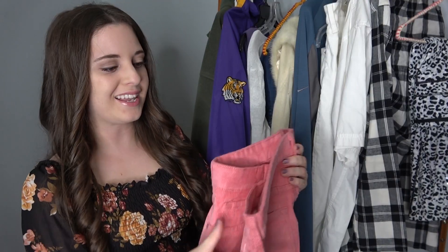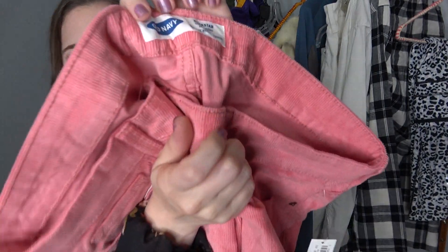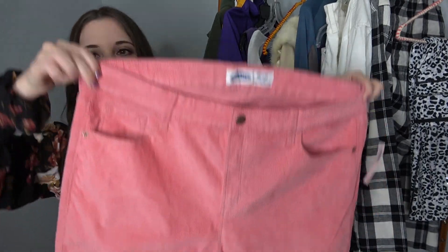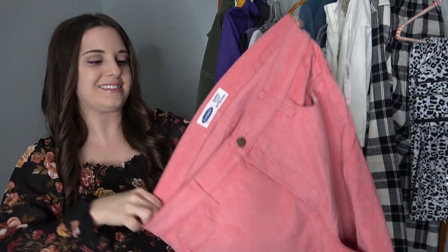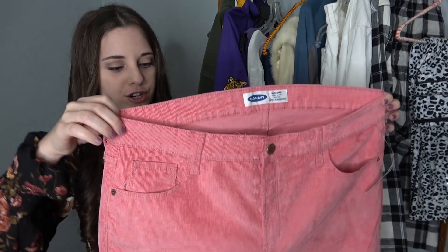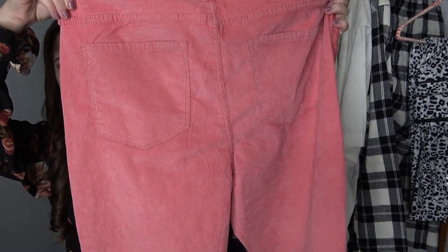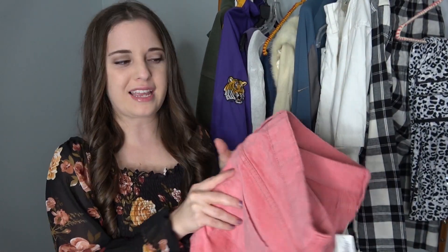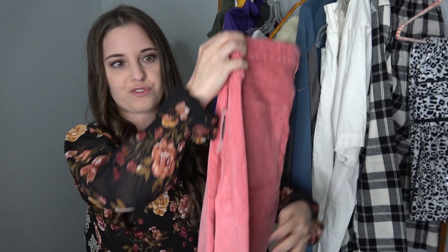Here are the other Old Navy pants I got and these are brand new with the tag. Again it's the Rockstar, and these are a pink corduroy — I think they're absolutely adorable. They're a size 16. Everything I found was either 16 or 14. I cannot wait to get these listed. I keep hearing corduroys are on trend but I'm curious if these will sell now or closer to the fall since they might feel hot for summertime.